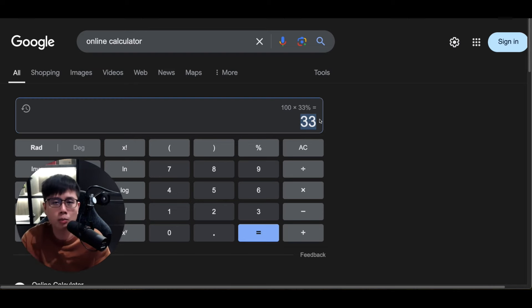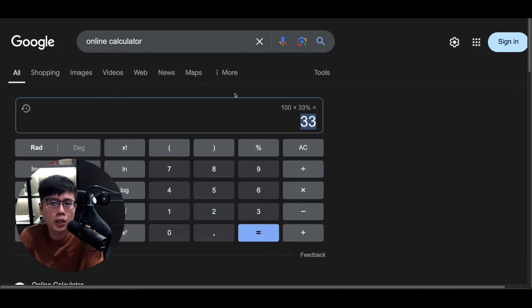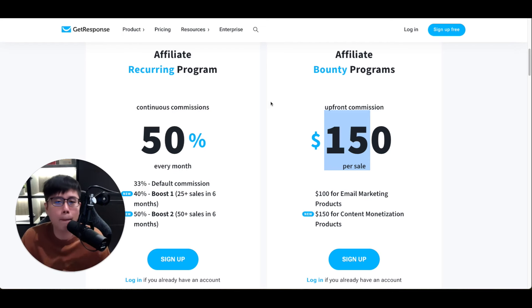Next month the company continues to subscribe, you earn $33 again — again and again every single month until they unsubscribe. This is the beauty of recurring commissions, which is why you can see I'm getting paid every single week from all these different companies. That's also the advantage of promoting software, since it's subscription-based and generates monthly recurring revenue.